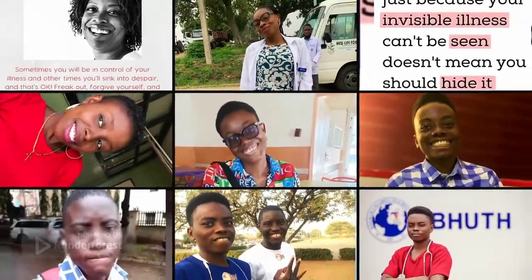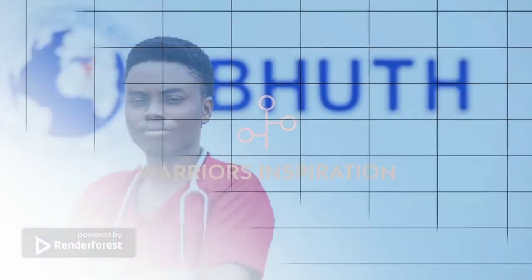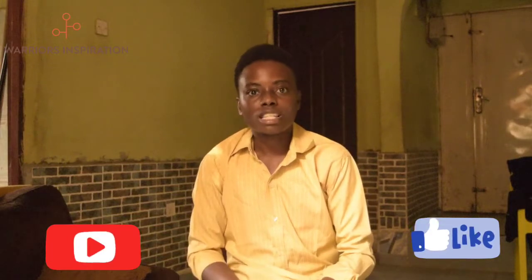Welcome to Warrior's Inspiration. My name is Hayford Omuziriki, I'm a warrior and a medical student, and today we're talking about acute chest syndrome.